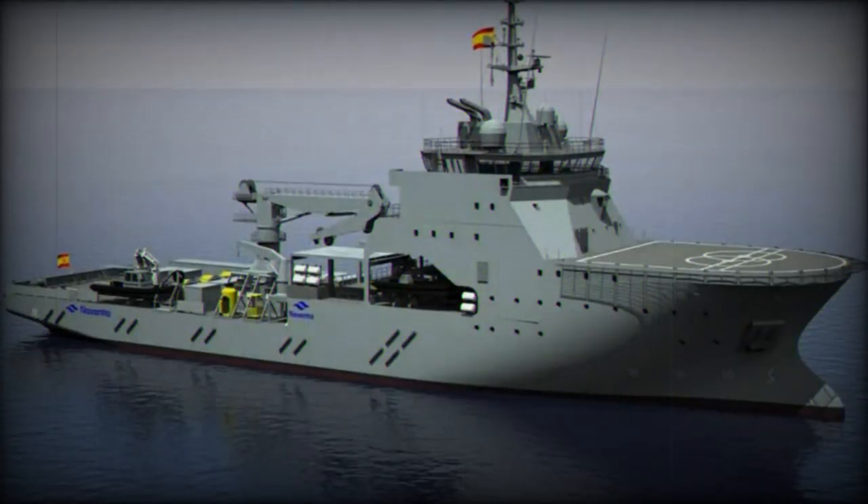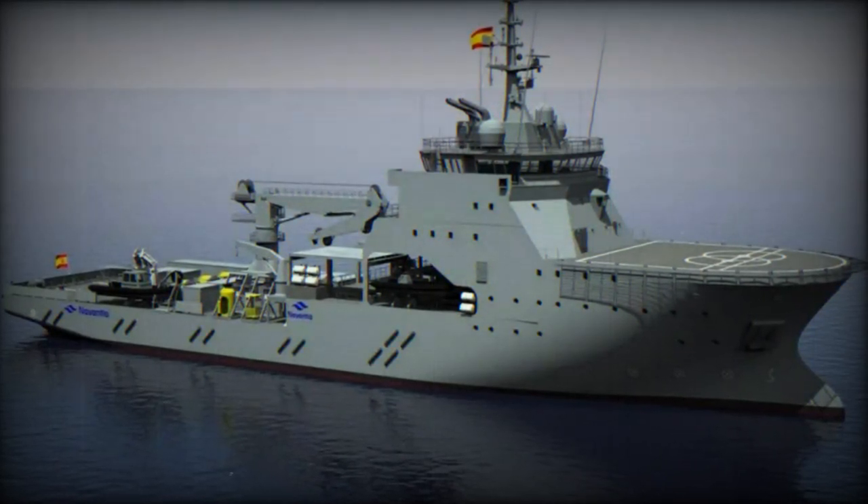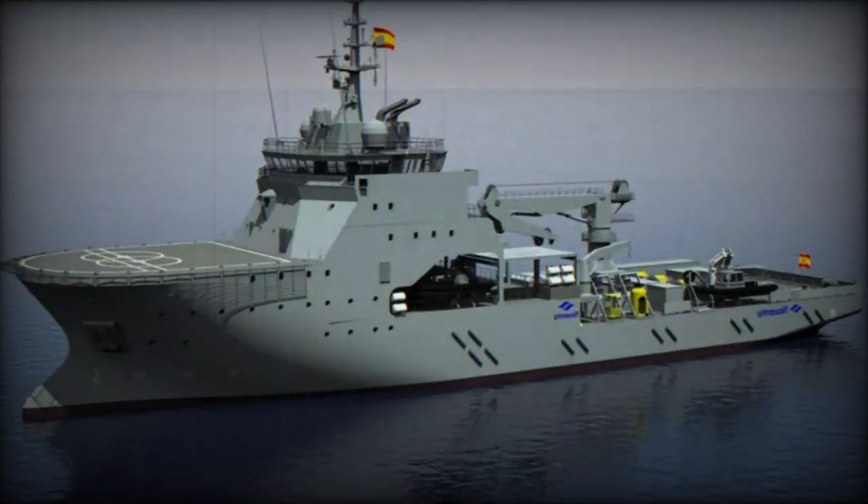The power and energy management system is expected to optimize the use of the vessel's power resources. This contract with ABB also provides the Spanish Navy access to ABB's global service network, which offers support throughout the vessel's life cycle.